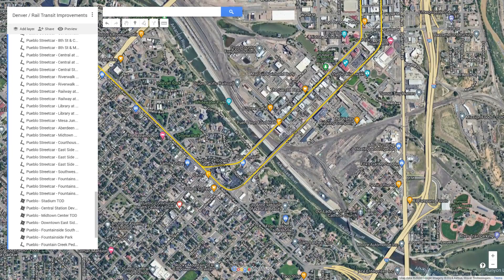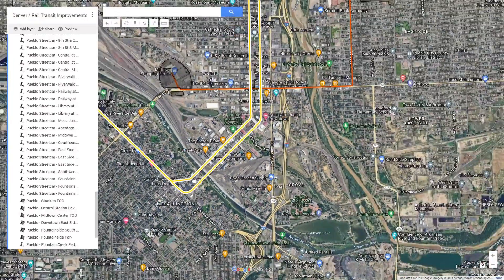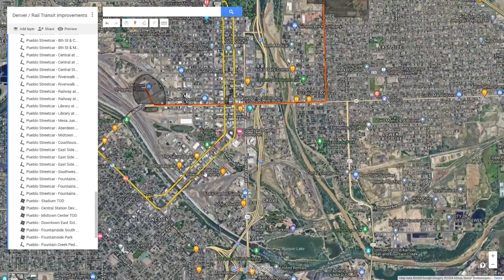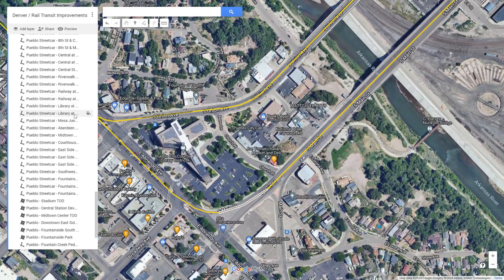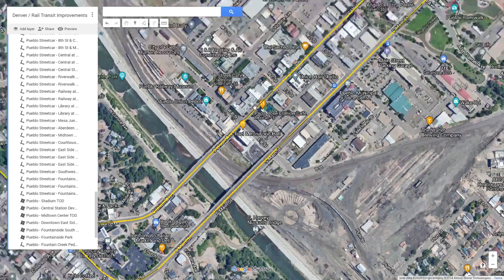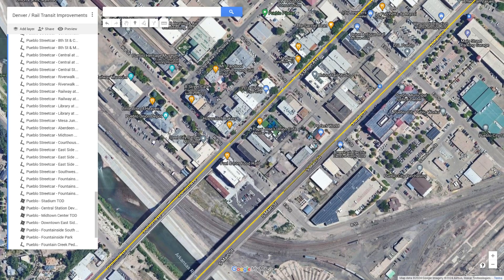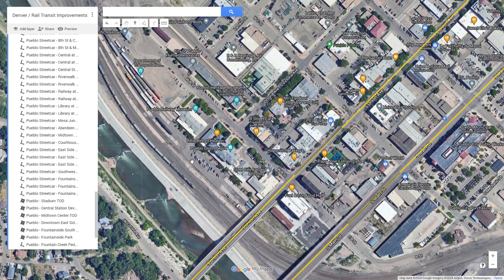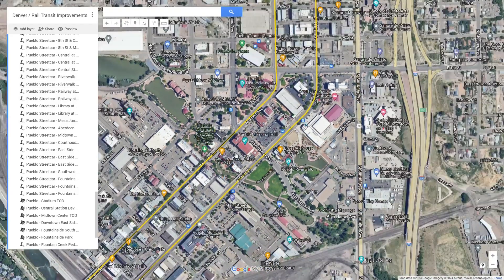Past that, the line diverges into the loop section. The loop goes clockwise, so the trains will travel one direction and then come back the other way. The next station is Library at Union, with its counterpart station for southbound trains being Library at Main. Then heading up and crossing the Arkansas River, we get into downtown. Next is Railway at Union, or Railway at Main, which would connect into the Pueblo Union Depot, as well as the Front Range passenger rail when that is completed. Next is the Riverwalk at Union, or Riverwalk at Main Station, connecting into the historic Arkansas Riverwalk.